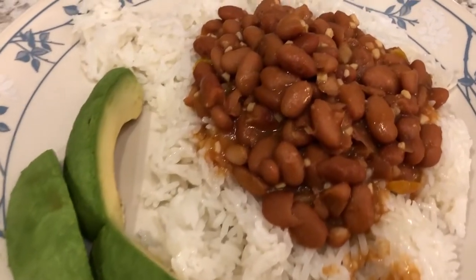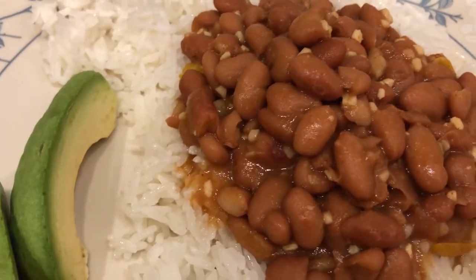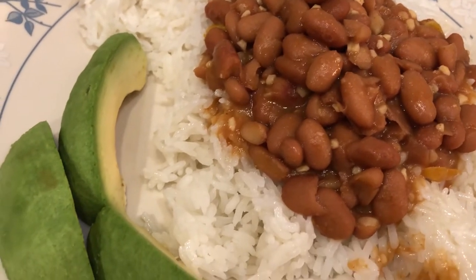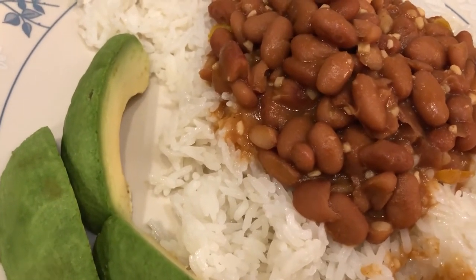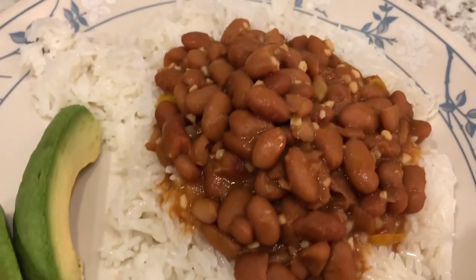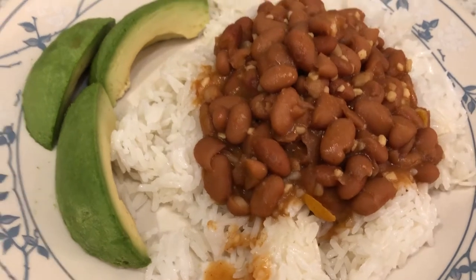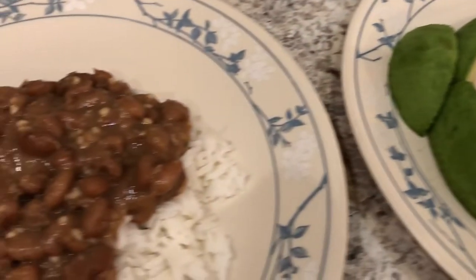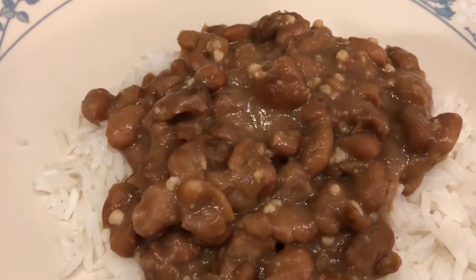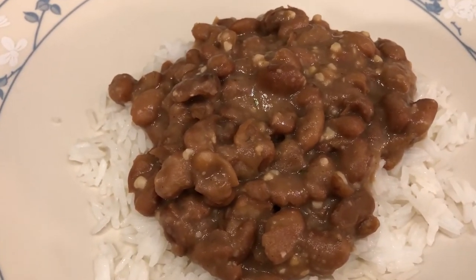This is his plate, and his beans actually look really good. He added scotch bonnet peppers, a bunch of garlic, seasonings, and smoked paprika. His plate has avocado with his beans. Then I just made some jasmine rice. Here's my plate - it looks a little sad in comparison, but I have jasmine rice and pinto beans. I didn't add all the spice that he added.